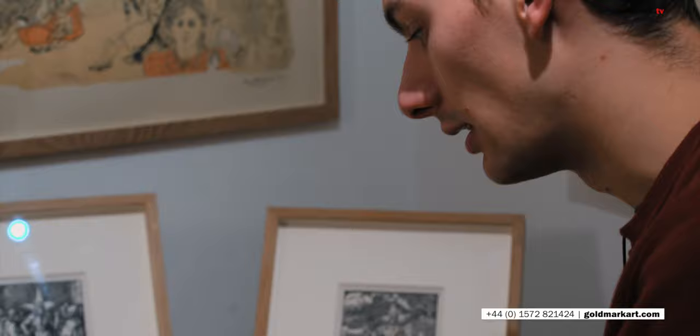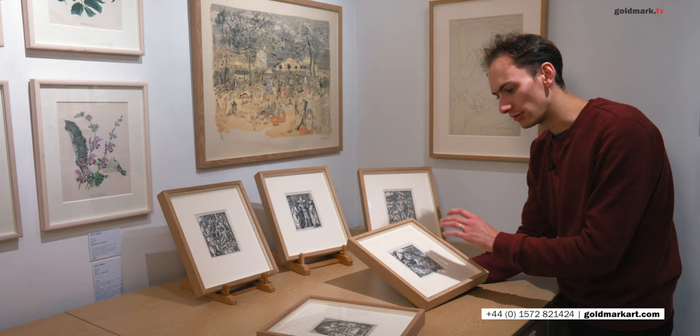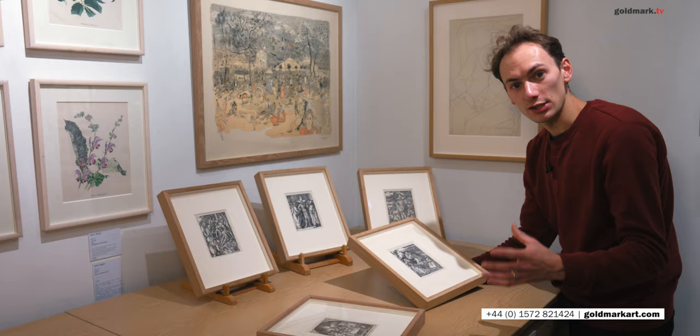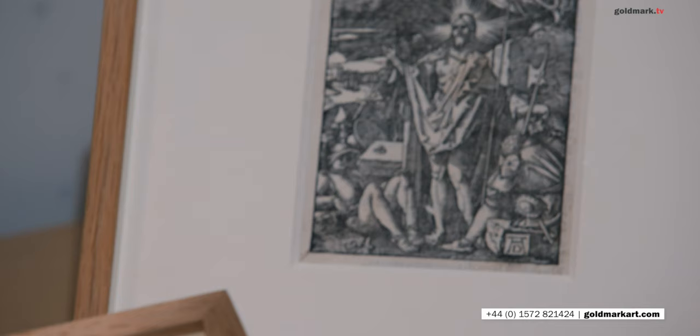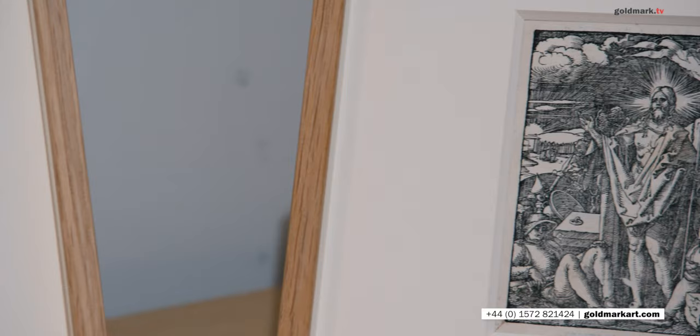These are woodcut prints from Dürer's Small Passion. He made two passions — a small and a larger version — and this is really considered one of his greatest works in the medium of woodcut. We've actually had the first edition of this suite and the second edition. The first edition have now sold out. These are the second edition prints printed from the very same blocks. I only have five here around me — they've been very popular and running out of the gallery for the last couple of months.